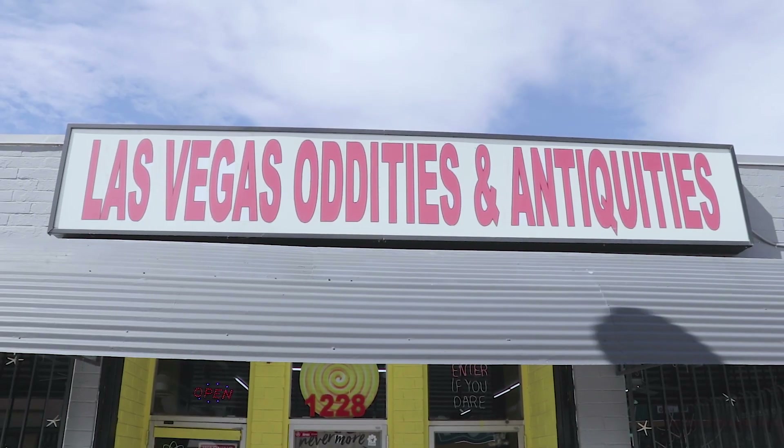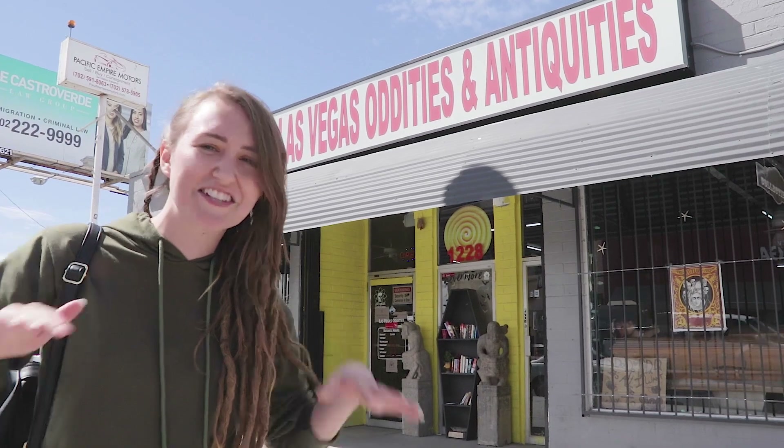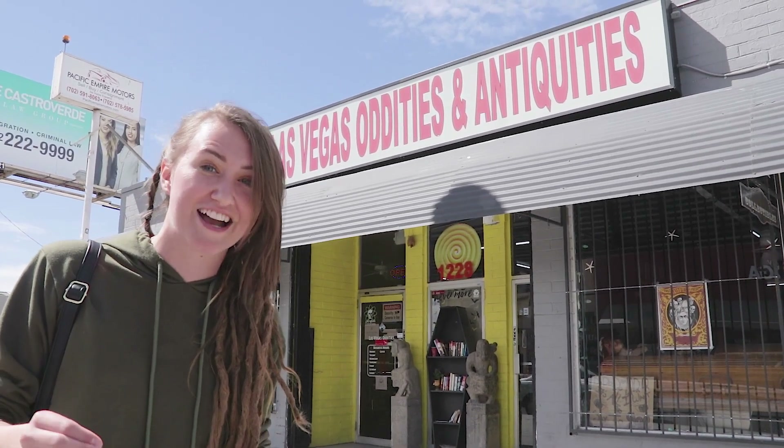We're here at Las Vegas Oddities, the weirdest little shop in Las Vegas. This definitely goes along with our search for non-stereotypical Las Vegas things, and I'm super excited to see what they have to offer inside. Let's go.